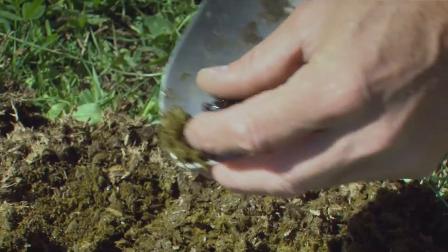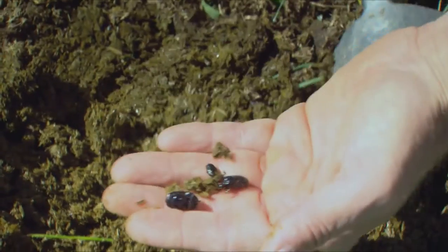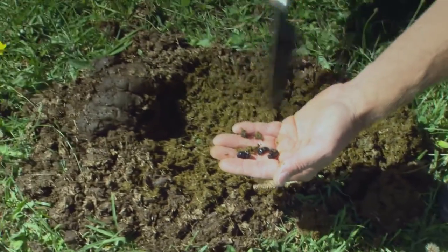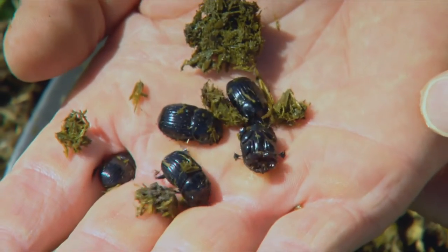These beetles are all about balancing the system. Ultimately, dung beetles should have come to New Zealand 150 years ago when stock was introduced to the country, but they didn't. That's why farmers now have the opportunity to rebalance their system — they've got all the dung being produced, and these beetles will bury it into the ground.